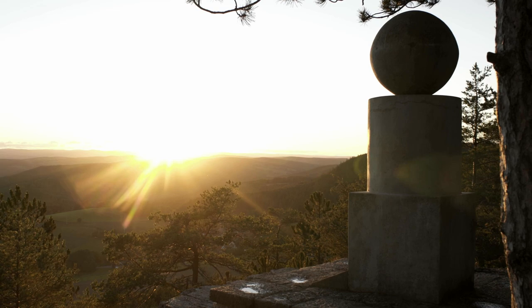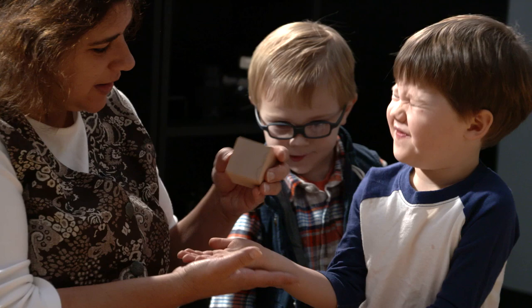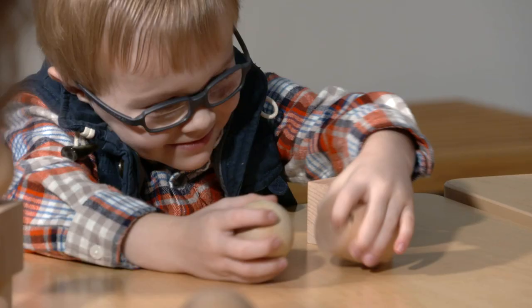The sphere is explored and contrasted and compared with the cube. The cylinder appears as a mediator between the sphere form and the cube form, combining properties of both — curved sides with flat surfaces.